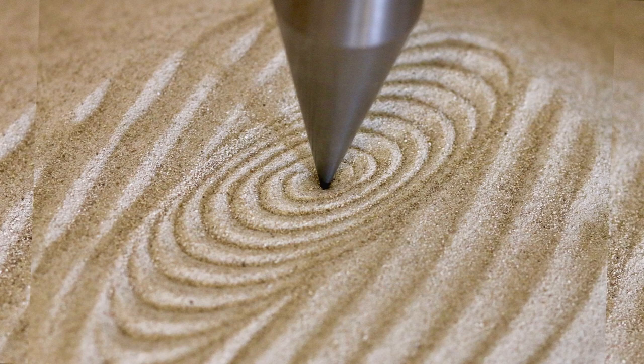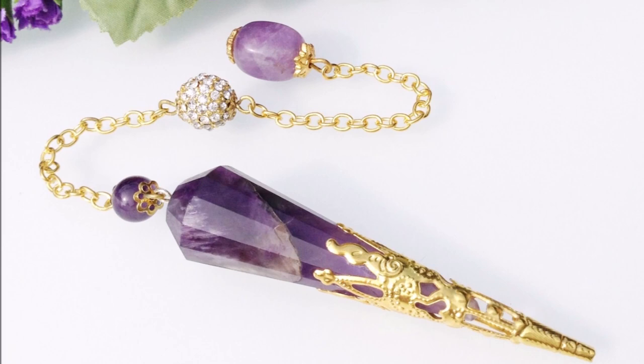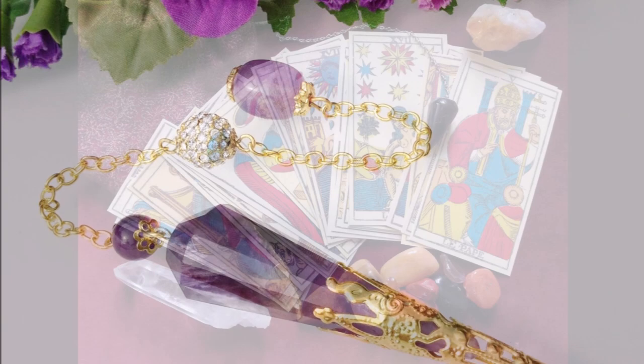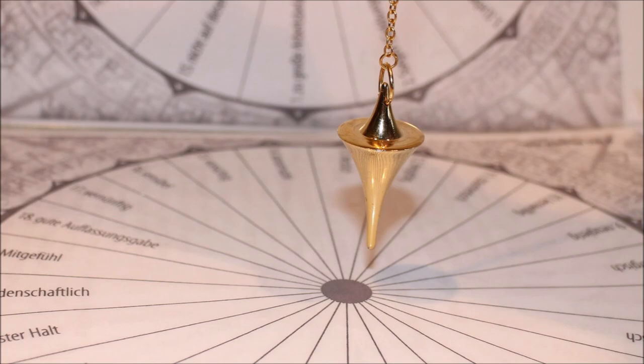In summary, if possible, choose a pendulum with a clearly visible tip and one that appeals to you personally and aesthetically. The more the pendulum is connected to a sense of optimal mindset, the easier it is to put yourself in the optimal state. Cleansing rituals and consecrations can help, as can personally meaningful objects or materials, though they are not necessary. If you would like to see a favorite pendulum design, check the link in the description, where you will also find many other pendulums to choose from.